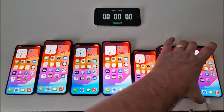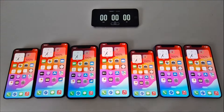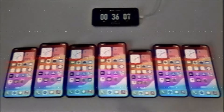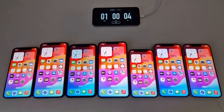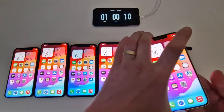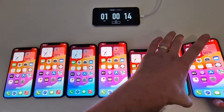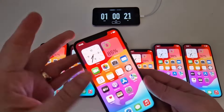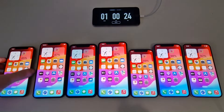The test begins with Phase 1: screens on with a static image for one hour. After 60 minutes, the iPhone 13 is in first place, having lost only 8% of capacity, while the iPhone XS is last, having lost 15%. The other phones are quite close with small differences.